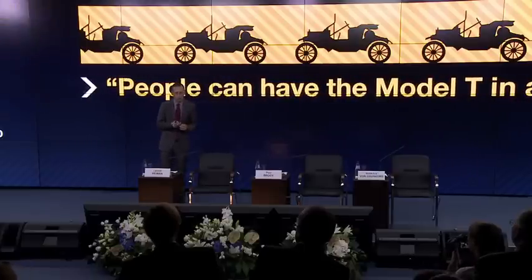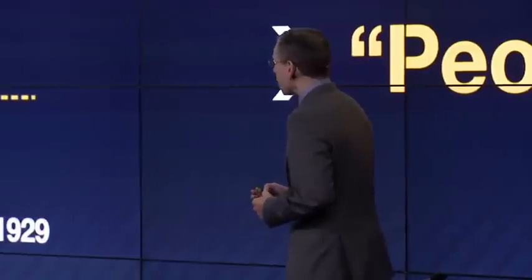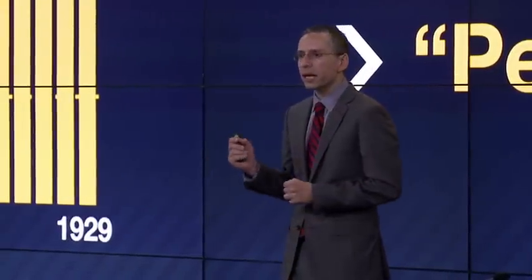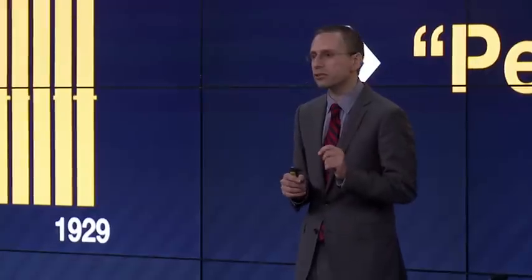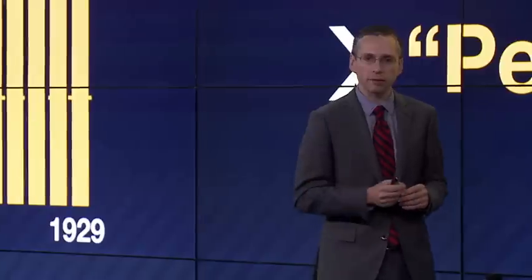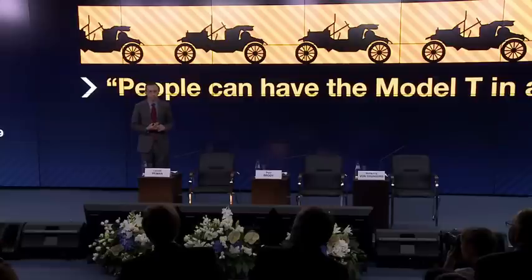In 1908, Henry Ford moved the Model T from a fixed to a moving production line. By 1914, what had taken 14 hours at the beginning was now down to just 90 minutes to produce a whole Model T. They were scaling up manufacturing at incredible rates.